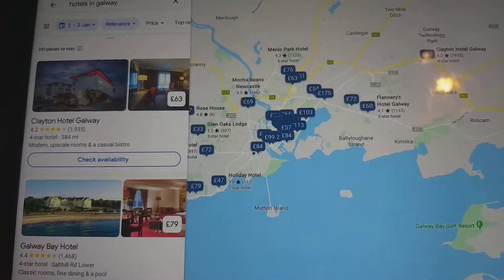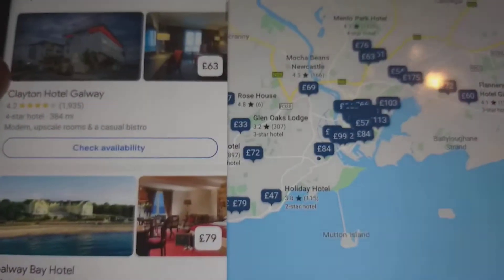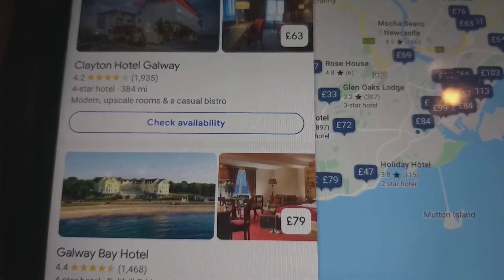We're getting started with more developed hotels in Galway. Today we're going to be taking a look at hotels in Galway. There are only 2 hotels in Galway, so this video is going to be a short video.